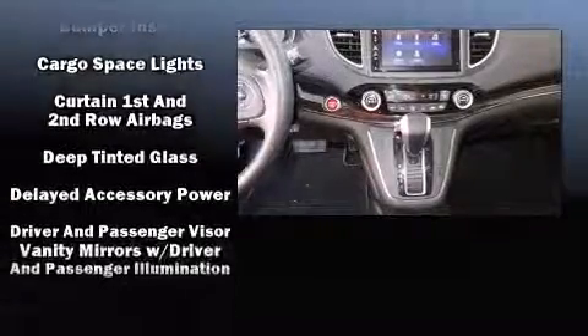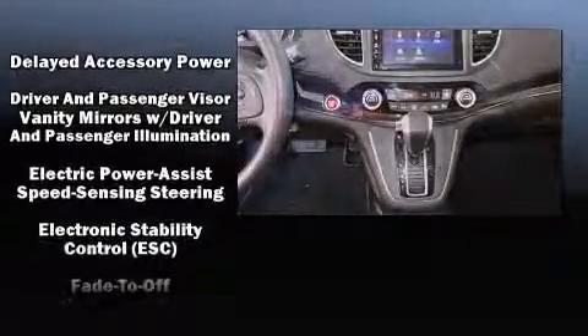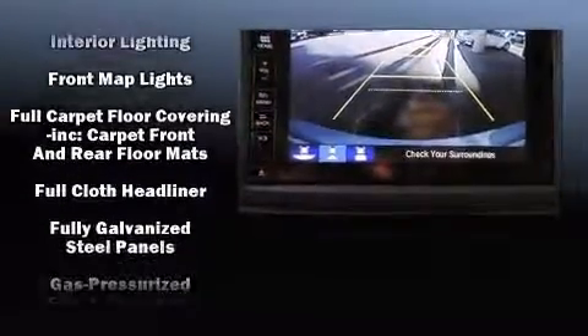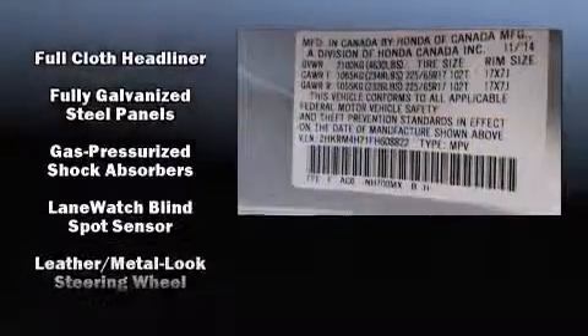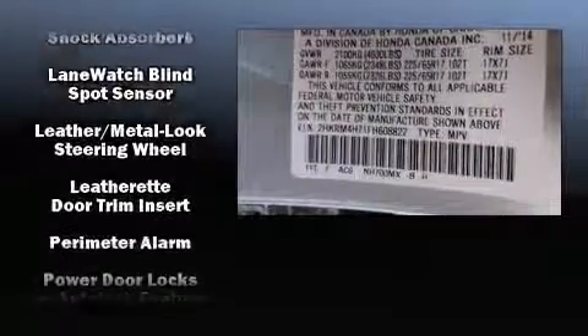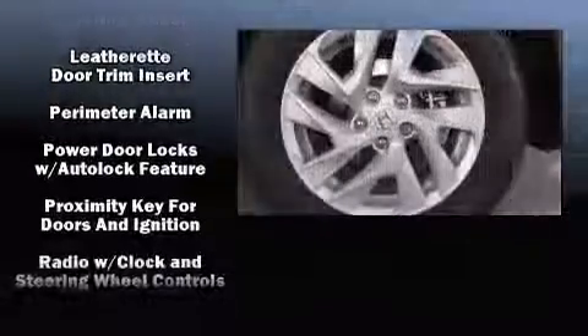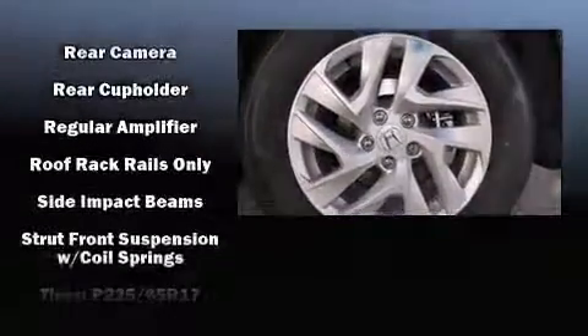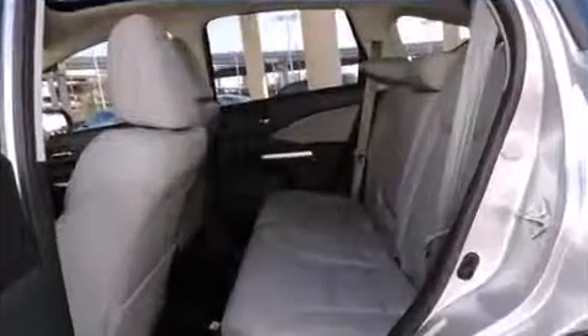its passengers with equipment such as dual front impact airbags with occupant sensing, head curtain airbags, traction control, a panic alarm, and four-wheel disc brakes with ABS. For added security, dynamic stability control supplements the drivetrain.